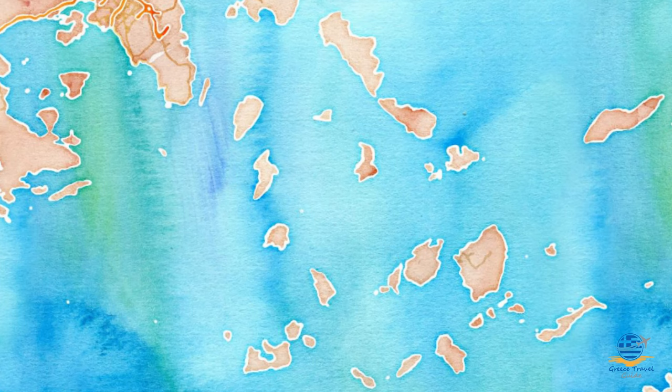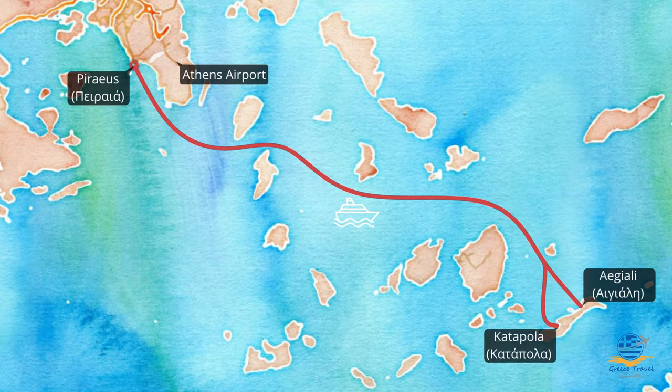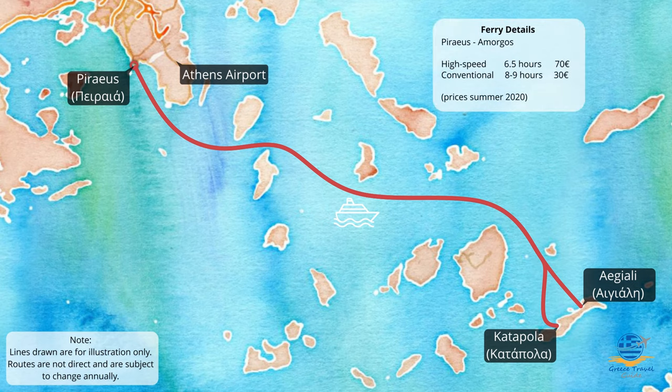Now let's cover how you can reach Amorgos. For international travellers arriving into Athens, a regular ferry service is available from Piraeus to both Egalé and Katapola, in both cases taking either 6.5 hours by high-speed ferry, or between 8 and 9 hours on a conventional ferry depending on the route.